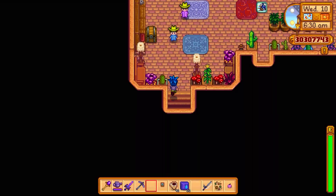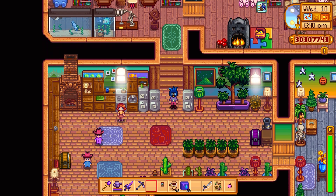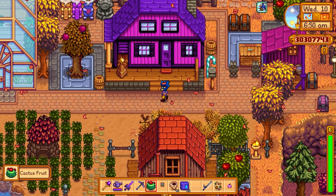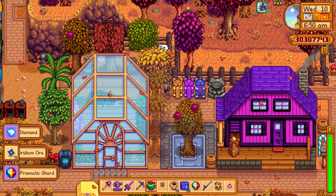Wow, okay those are all gold stars. So they're burbling nicely. There's been lots of great suggestions of things I should do. I definitely have my work cut out for me in the next little bit. Greetings from Calico Desert - come visit soon, I'm getting really bored out here. I've included a gift from the desert, you come thank me in person. Sandy. I will eat that soon Sandy, that looks delicious.